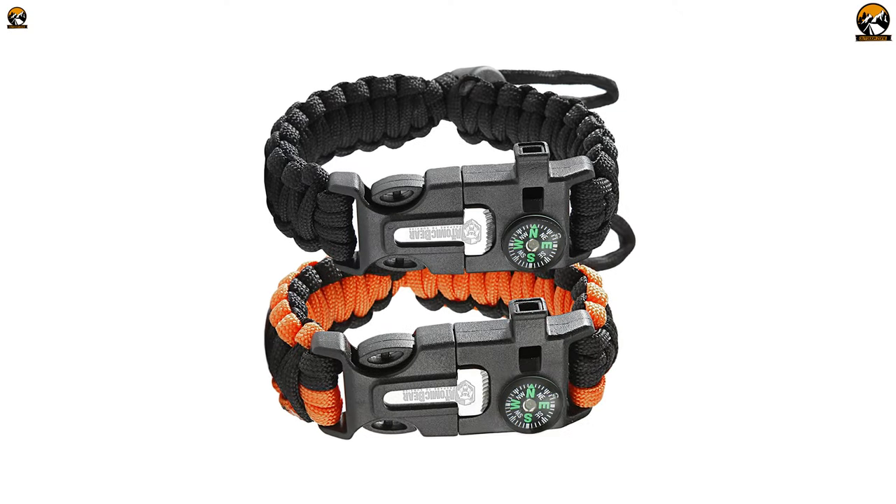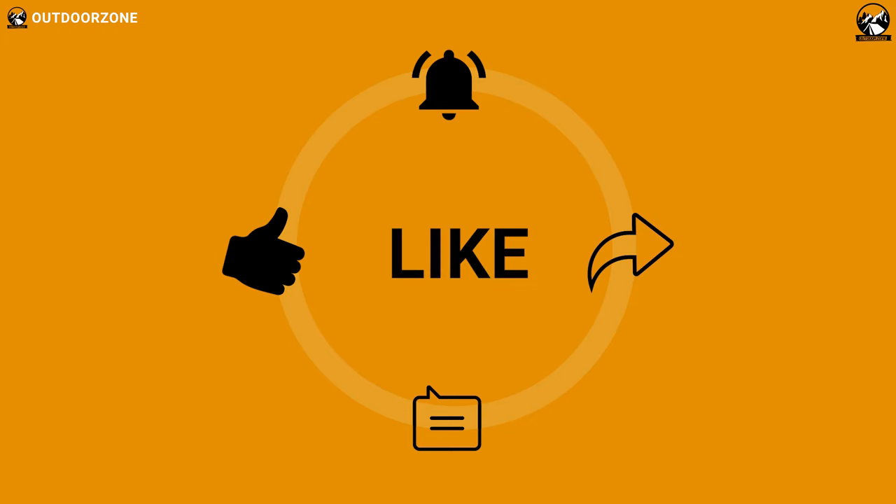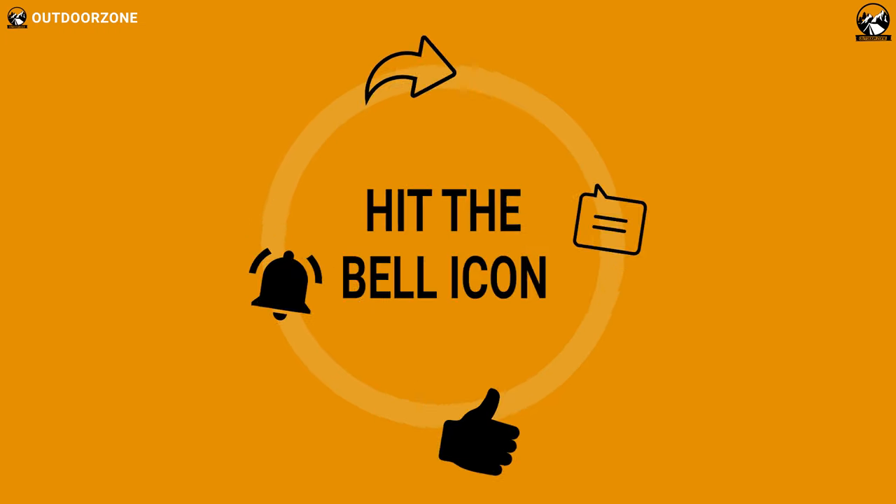So, that was all about the top 5 best survival paracord bracelets on Amazon just for you. If you think we've missed a product or there's a product we should add, we'd love to hear your opinion.